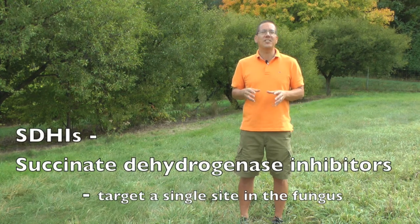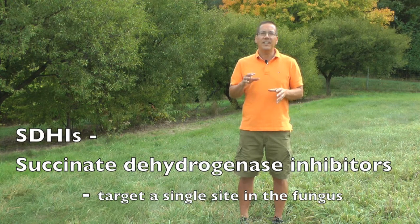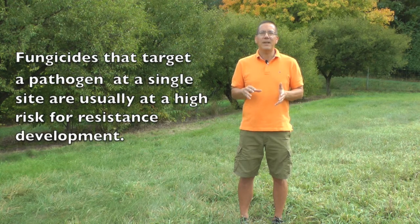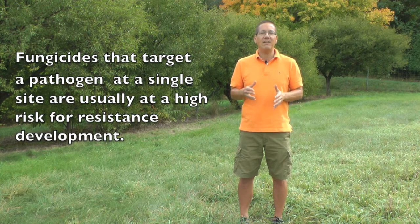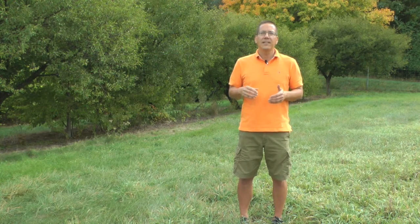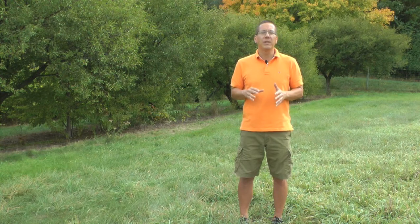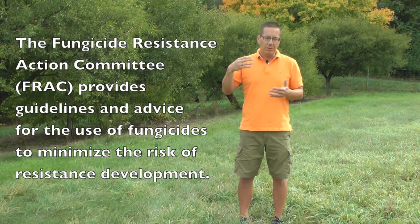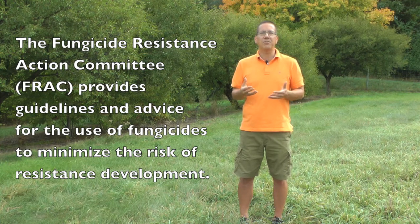When we think about using fungicides such as the SDHIs that target a single site in the fungus, it is always critical to think about the potential for fungicide resistance development. Fungicides that target a pathogen at a single site are usually at a high risk for resistance development. There is an international specialist group called the Fungicide Resistance Action Committee, or FRAC, that provides guidelines and advice for the use of fungicides in a manner that will minimize the risk of potential resistance development.